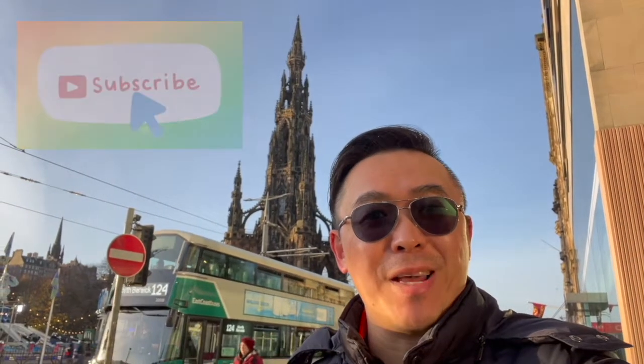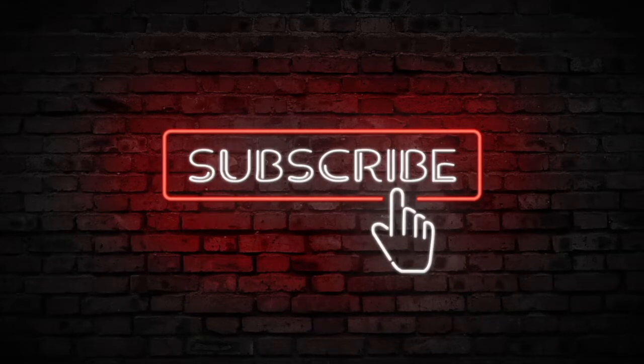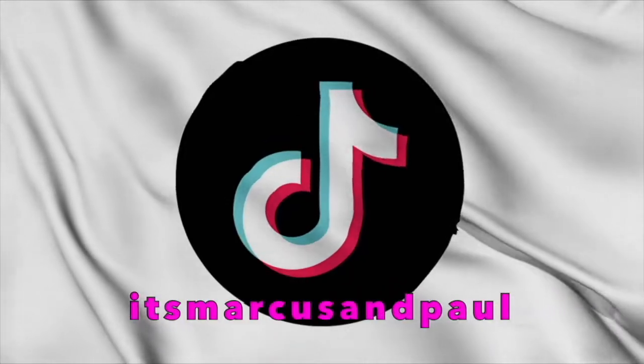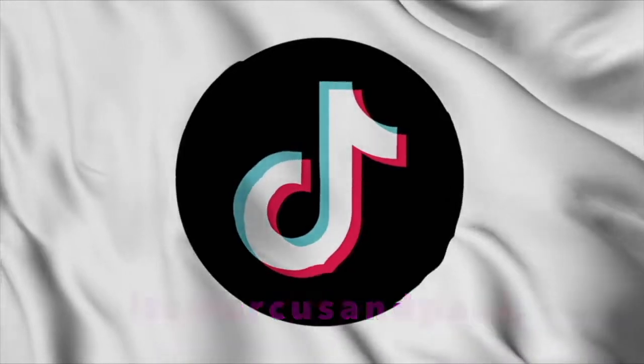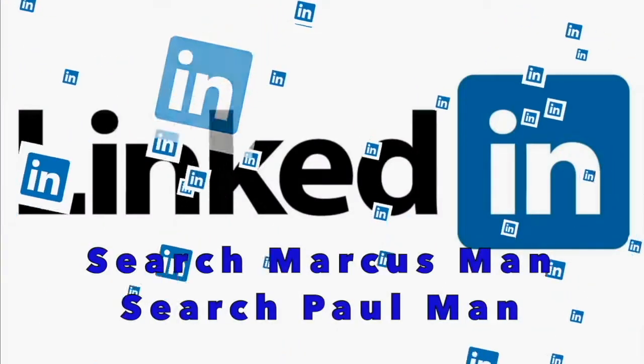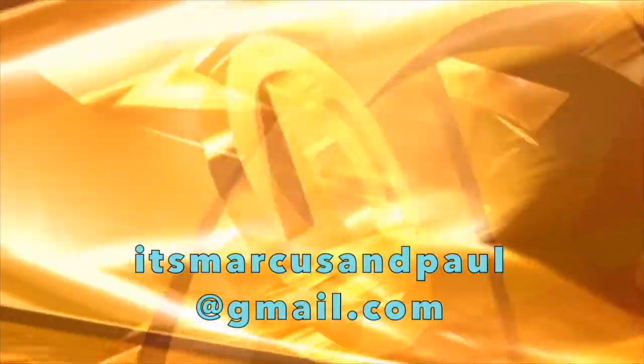Thanks for watching. If you like what you see, then please subscribe. We've had an absolutely fabulous Chinese New Year — it's amazing here in Chinatown in London. And it only remains for Paul to say one final thing. Yeah, what he said. See you next time. Bye.